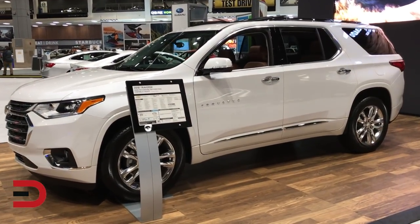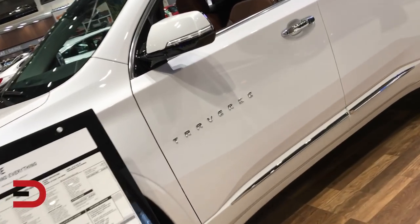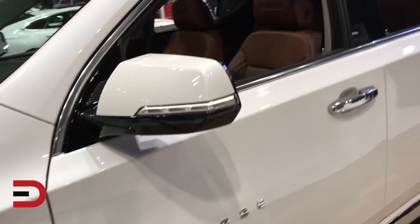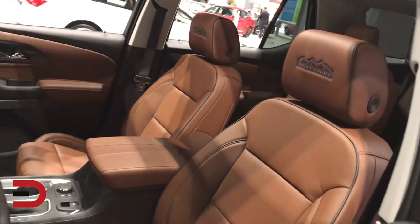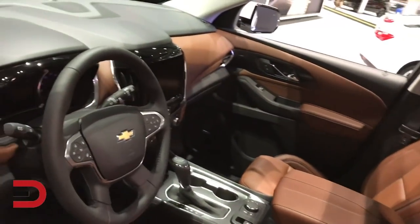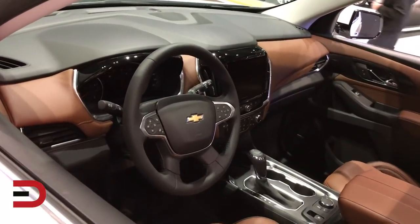Two new trim levels as well: a sporty RS and a luxurious High Country. There's a new split-folding second-row seat and second-row captain's chairs to improve on the Traverse's original smart slide feature. The curbside seat is capable of tipping up and sliding forward, even with a forward-facing child seat in place, to provide open and easy access to the third row.